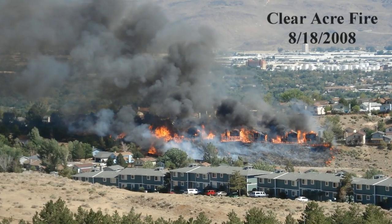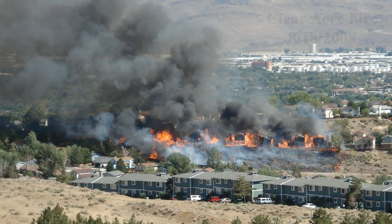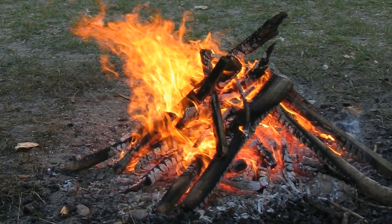During red flag days you should avoid any outdoor activity that could spark new wildfires. This definitely includes things like using fireworks, or not properly attending or extinguishing outdoor fires. There are a few other activities you should avoid on a red flag day that you may not have realized.